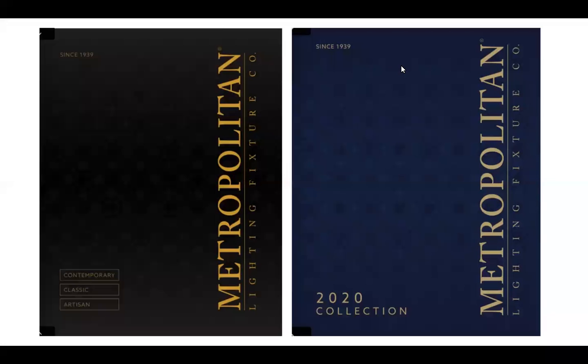First, if you look at the big book on the left-hand side, you'll see 'Since 1939' — Metropolitan was founded over 75 years ago. Their mission initially was to provide European designs to the American market. Through the years, they've evolved and established their own unique style and vision.